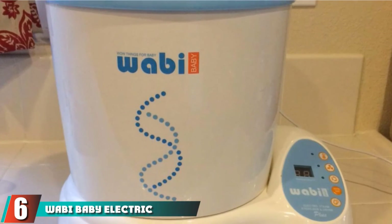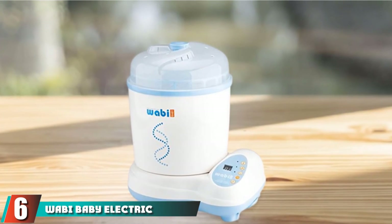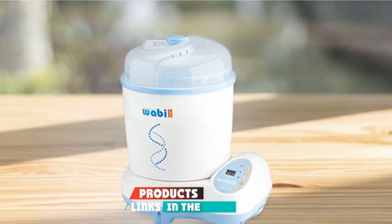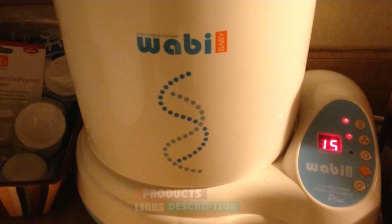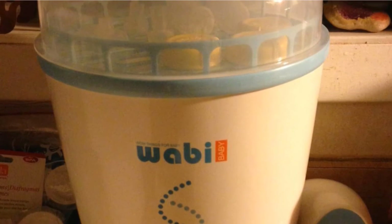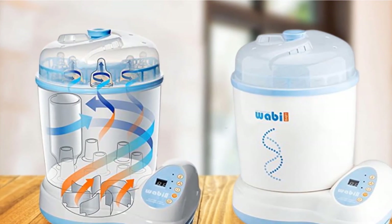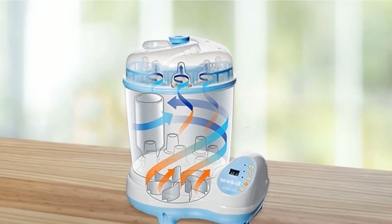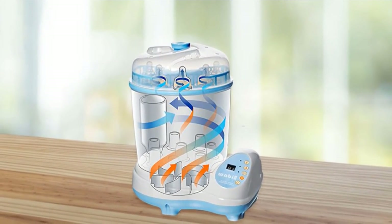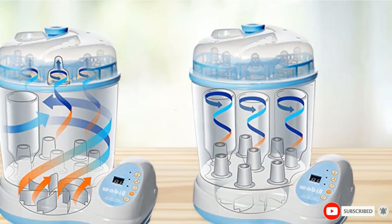The number 6 position is dominated by Wabi Baby Electric Steam Sterilizer and Dryer. The Wabi Sterilizer is an excellent buy for moms who need a convenient and easy way to sterilize and dry their baby's bottles. It is referred to as 3-in-1 because of its operating mechanism that involves steam sterilization, hot air drying, and ion deodorizing. The Wabi Baby Bottle Sterilizer takes about one hour to complete the job, and you can fit up to 8 bottles in it.